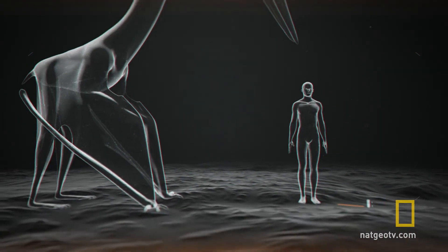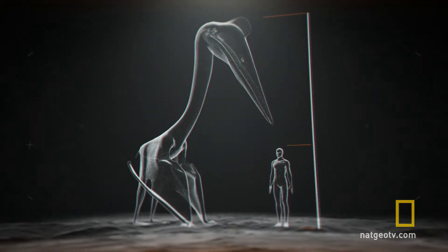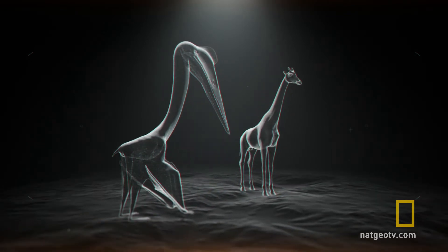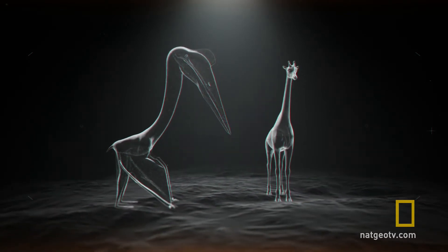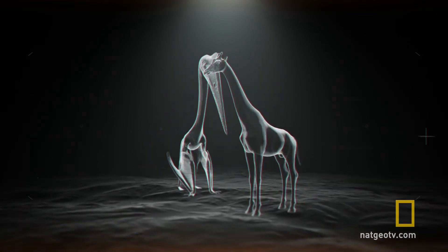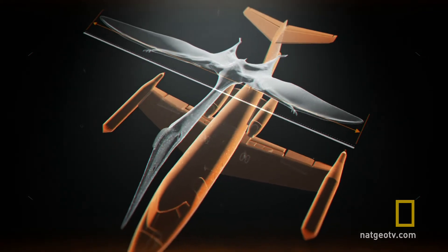At up to 16 feet tall, these massive pterosaurs could stand nearly three times taller than a human — tall enough to look a giraffe in the eye. Their front limbs were also vast wings that, when unfurled, could stretch up to 36 feet across, the same as a modern Learjet.